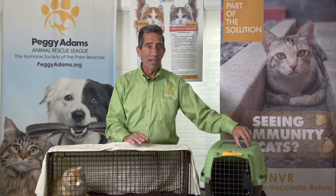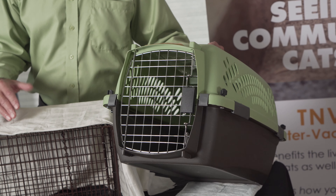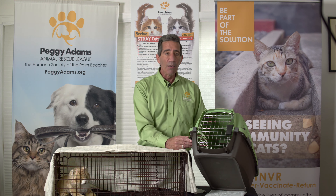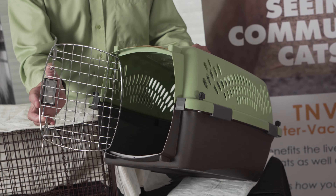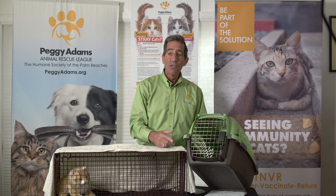Many people will ask: can I bring my cat in this? Because he's friendly. And my answer is going to be no. If you show up with a cat in this, he cannot be participating in the TNVR program. We would have to open this small door and pull him out of there to examine him. You might say he's friendly, but we don't know that for sure. So no.